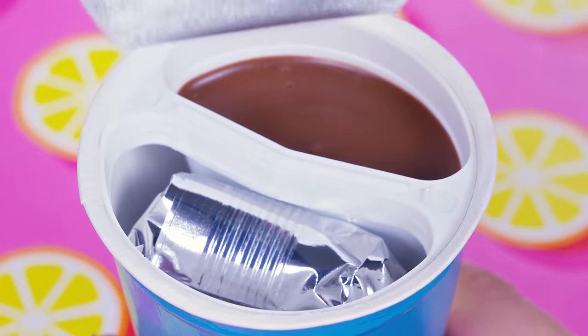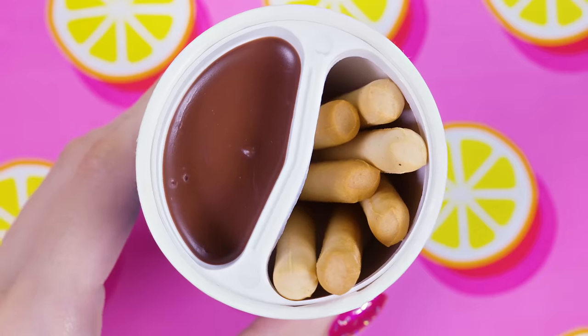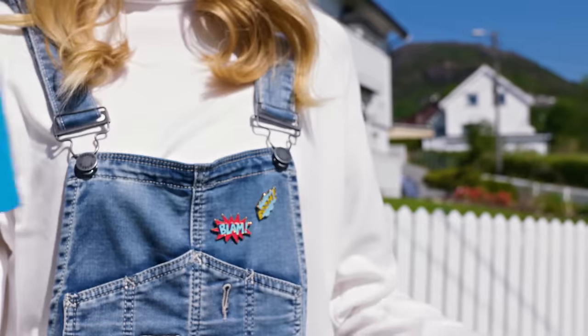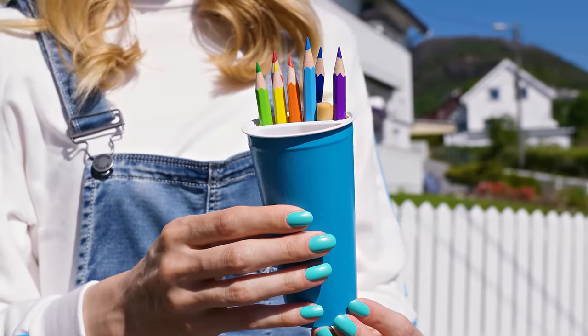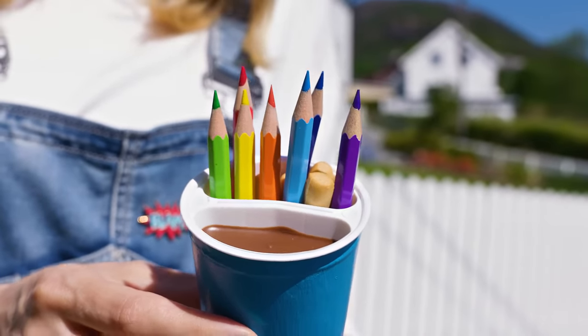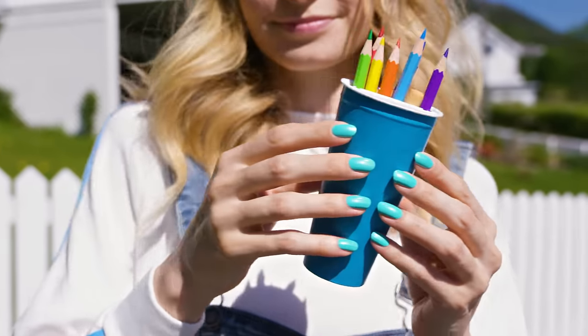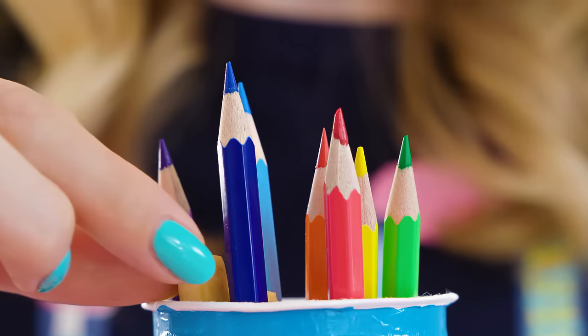Open it up and place a few pencils in the compartment where you have breadsticks. From the teacher's perspective this awesome creation will look like a normal pencil pot. However you'll be able to snack on yummy chocolate covered breadsticks during lessons. So delicious and incredibly sneaky! Just make sure to keep the noise level down as the crunchy sounds may attract the teacher's attention.